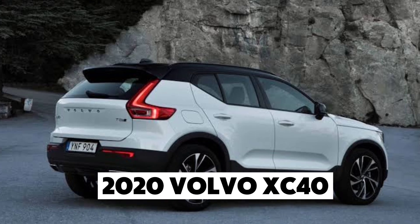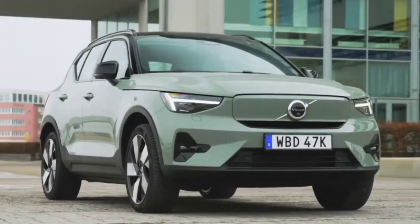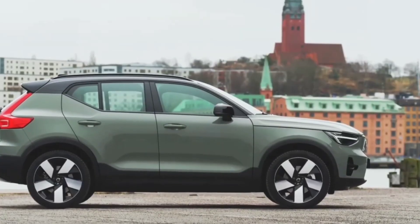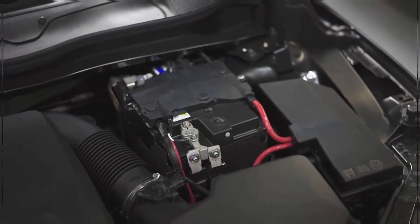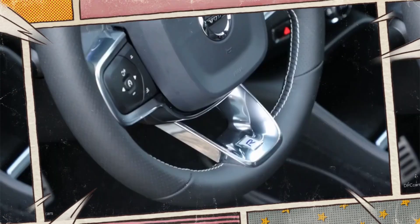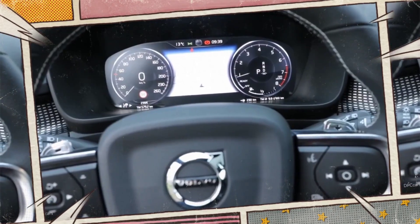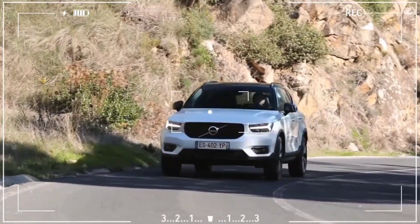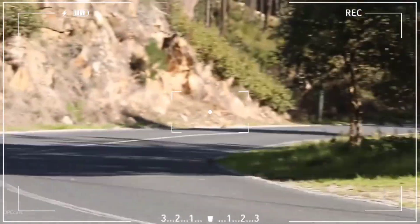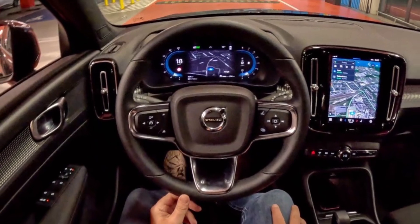Number 8: the 2020 Volvo XC40. This compact SUV strikes the perfect balance between modern design and reliability. It comes with two engine options: a 2.0-liter turbocharged inline-four with 187 horsepower and a more powerful 248-horsepower version. Whether you opt for front-wheel drive or all-wheel drive, the XC40 handles corners confidently and offers excellent traction.